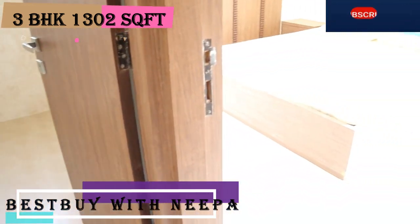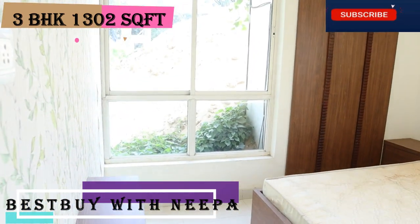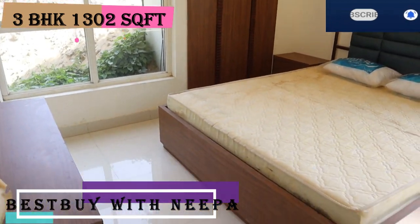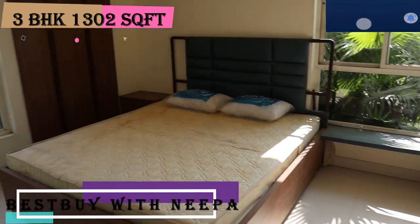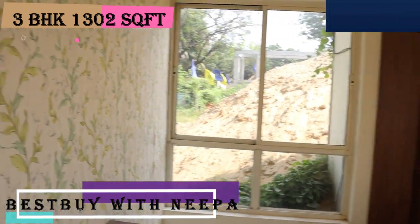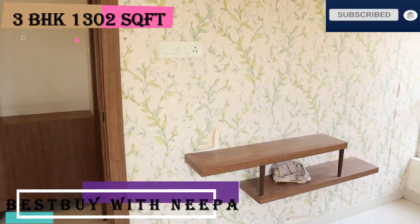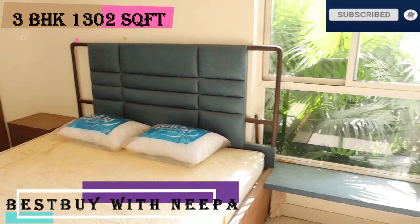Just to the right side of the bathroom is the first bedroom. The first bedroom is 11 by 10, with two large windows. There is space for a bed drop, and common switches are given next to the bed. This is the first bedroom entrance — 11 by 10.